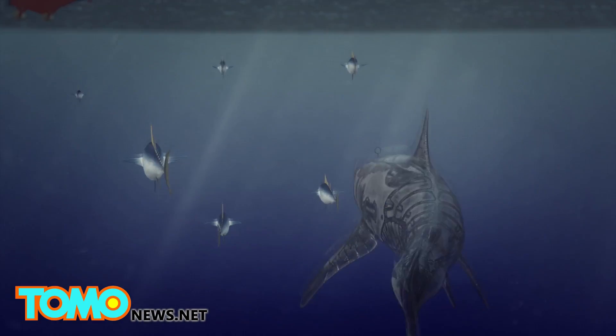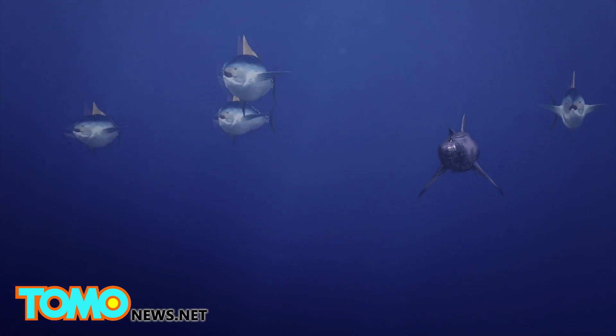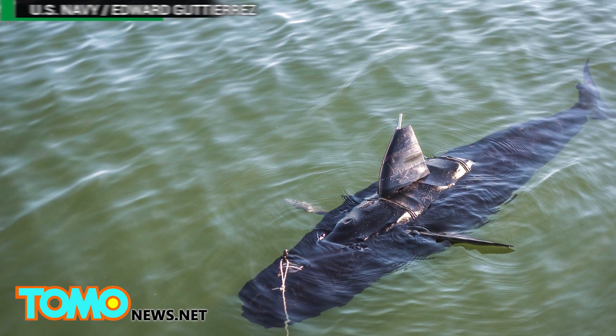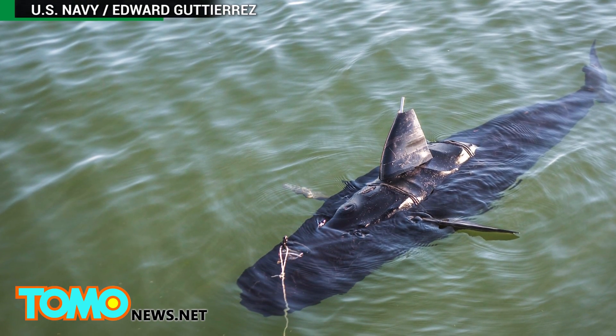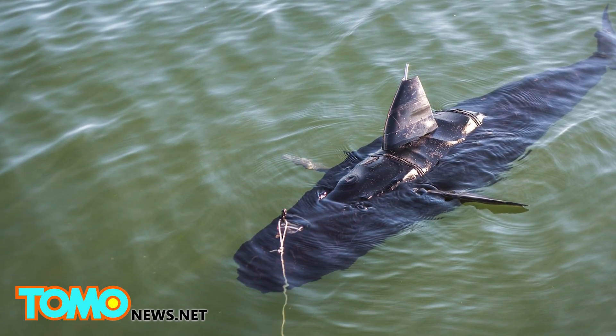The robot uses its tail for propulsion. Because it looks and moves like a real fish, the Ghost Swimmer is hard to spot and thus ideally suited for surveillance missions. It can also be deployed to detect underwater mines. The Ghost Swimmer is part of the Silent Nemo project, which draws inspiration from objects in the natural world to make robotic designs.